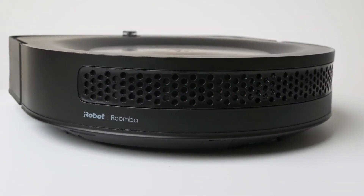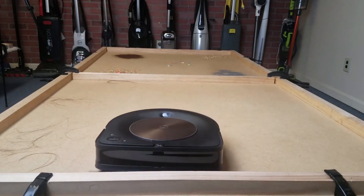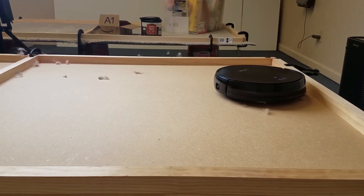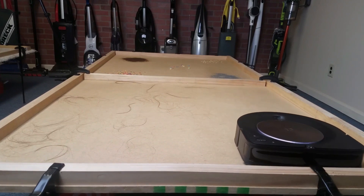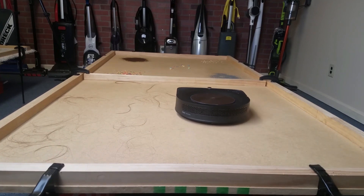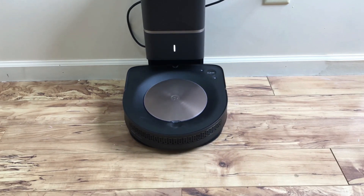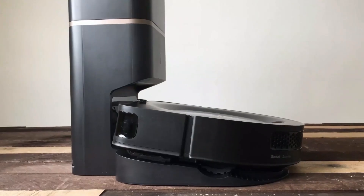In conclusion, the iRobot Roomba S9 Plus Robot Vacuum is a top-of-the-line cleaning companion that combines advanced technology with exceptional performance. Its smart mapping, powerful suction, and convenient Clean Base Automatic Dirt Disposal System make it a standout choice for those who want a hassle-free cleaning experience. If you're looking for a premium robot vacuum that can handle the dirtiest jobs, the Roomba S9 Plus is definitely worth the investment — a game-changer in the world of home cleaning.